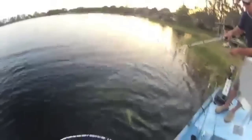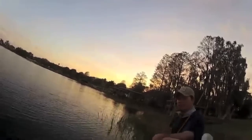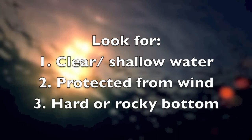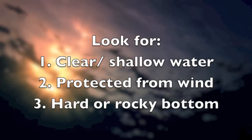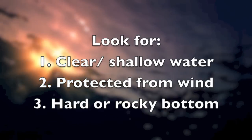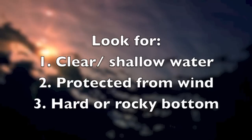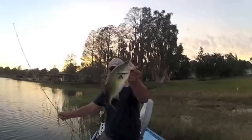Now for where to find bedding bass, there are a couple of things you want to look for. Find a place that's protected from the wind — maybe a cove or something like that. A place that's relatively shallow, usually six feet or less. A place where there's a hard, rocky bottom, and a place where the water is relatively clear. If you can find those things, most often you'll find bedding bass.